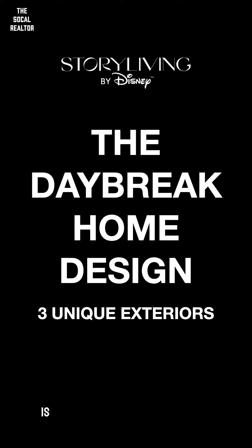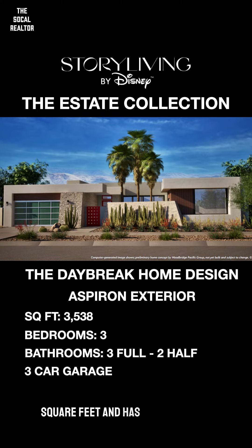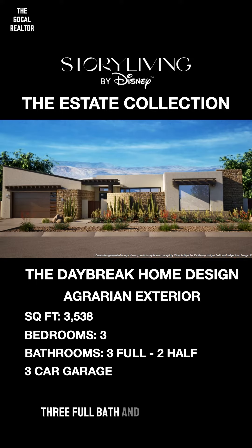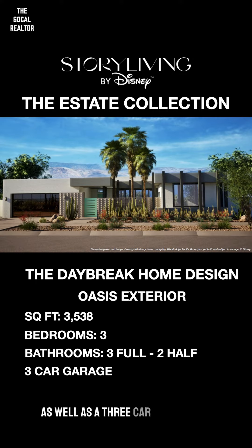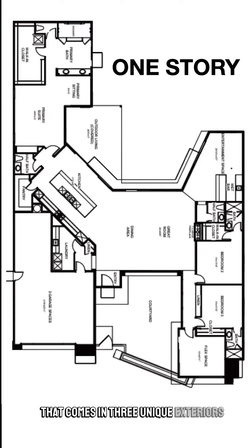Next up in the estate collection is the Daybreak home design. It comes in at 3,538 square feet and has three bedrooms, three full baths, and two half baths, as well as a three-car garage. It's also a one-story floor plan that comes in three unique exteriors.